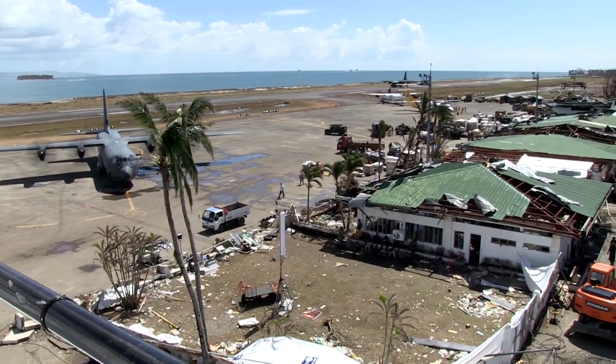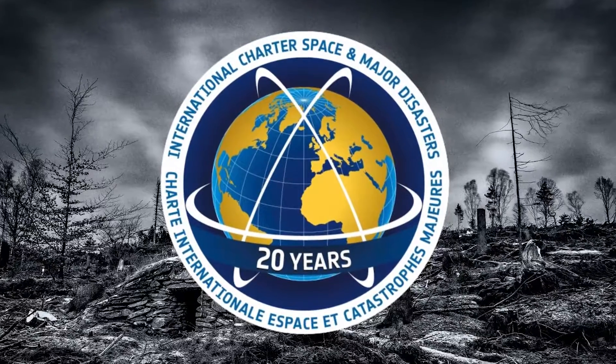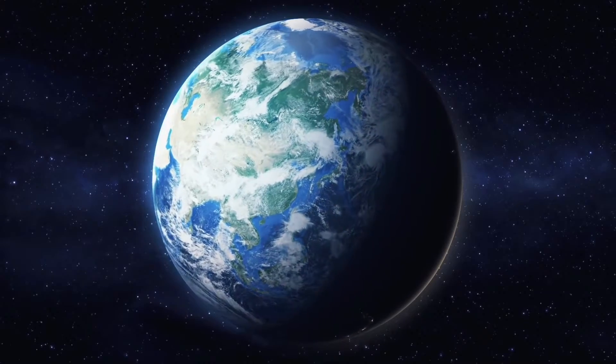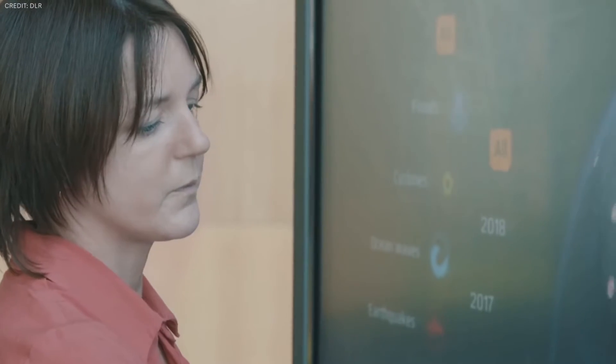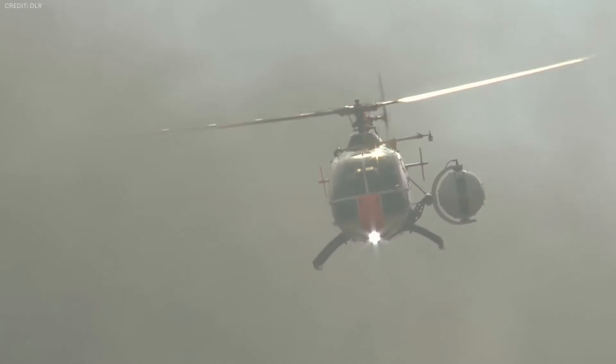When that data is distributed to government organizations, companies, and researchers, global leaders can make much more informed, data-driven decisions about how best to combat climate change. For example, we can better predict and respond to natural disasters. There's even a global organization dedicated to this called the International Charter Space and Major Disasters. Whenever a natural disaster strikes, any country can activate this charter free of charge, which sets off a chain of events where 270 satellites and the expertise of 17 space agencies from around the world are redirected to helping with that disaster and providing humanitarian relief.